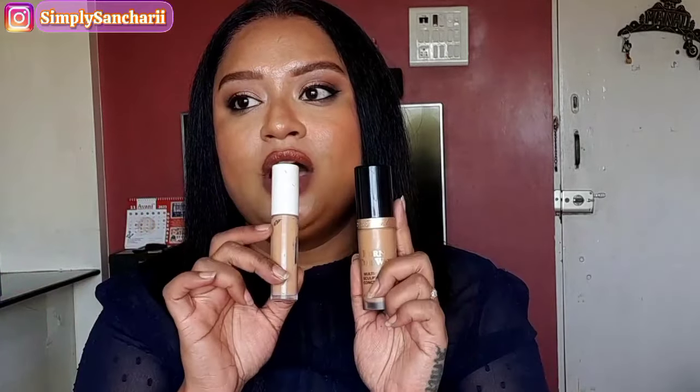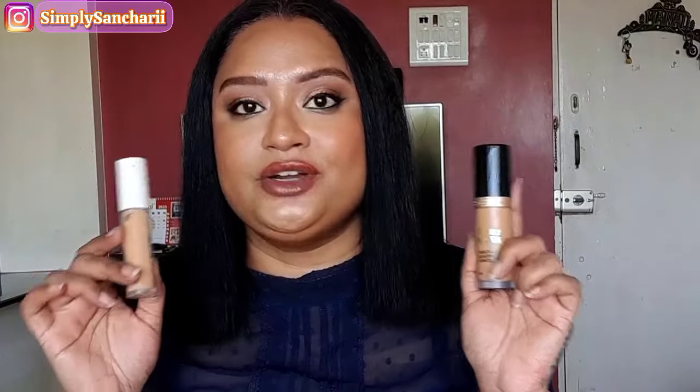Next is Too Faced Born This Way Multi-Sculpt Concealer in shade Warm Sand, easily available in India, and the closest dupe is ELF Hydrating Camo Concealer. Both have a similar texture and consistency — quite hydrating, they don't crease, feel very lightweight, blend easily, don't dry up quickly, and provide full coverage. So if you don't want to spend a lot on Too Faced, try the ELF Camo Concealer. ELF often has buy-one-get-one or 15–20% off during sales. I'm in shade Medium Beige in the ELF Hydrating Camo Concealer.